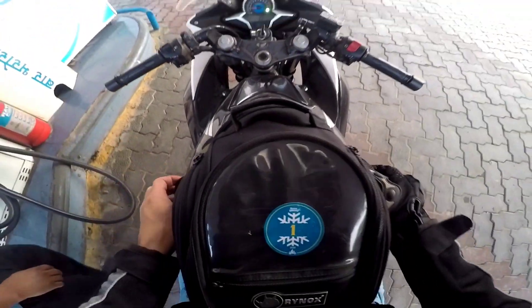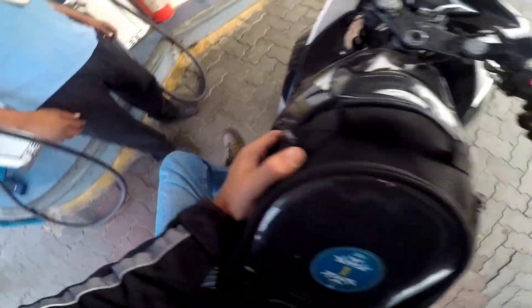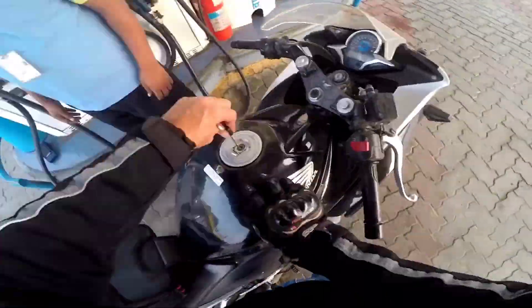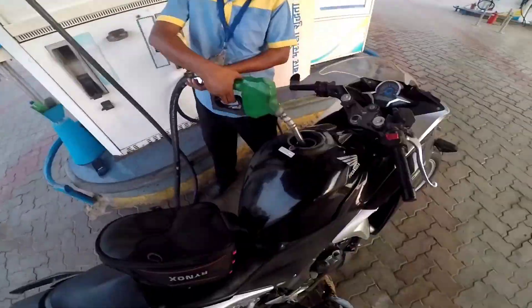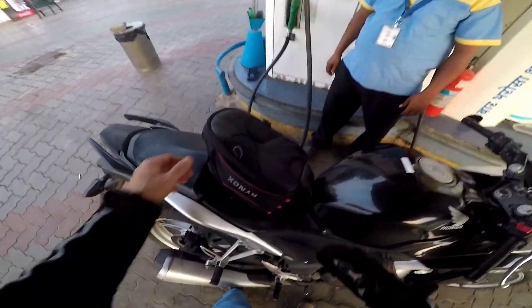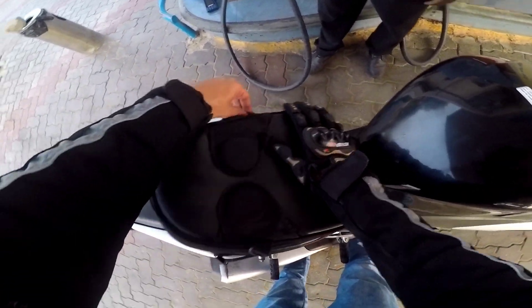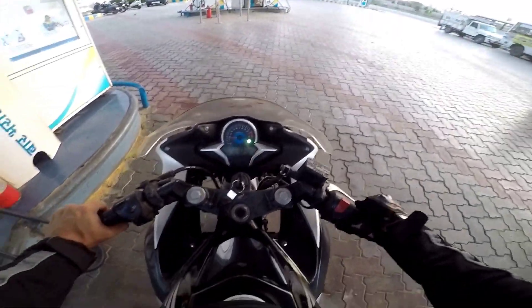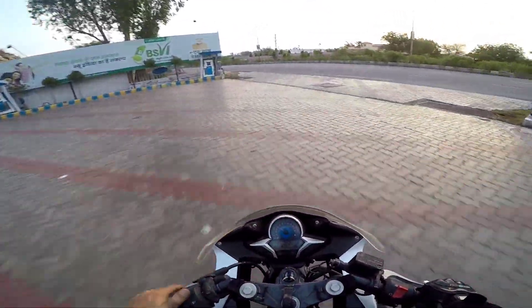We refill the tank and check the average. 812 rupees, 9.1 liters. We have taken the tank full and zeroed the trip meter, so let's check it after a few kilometers.